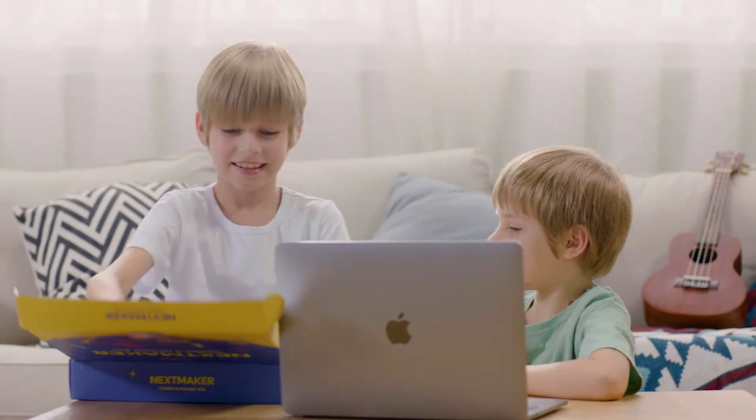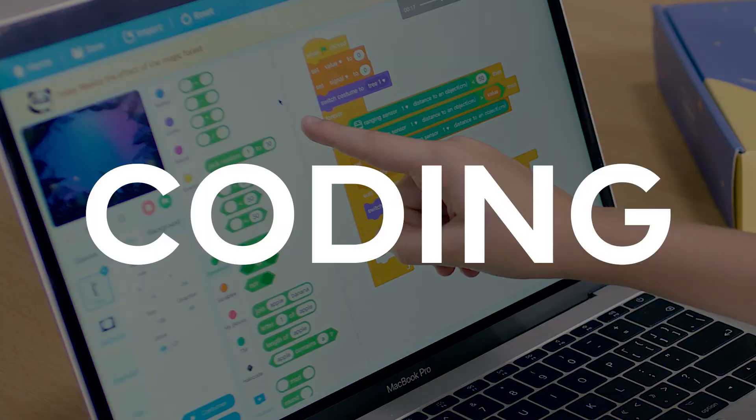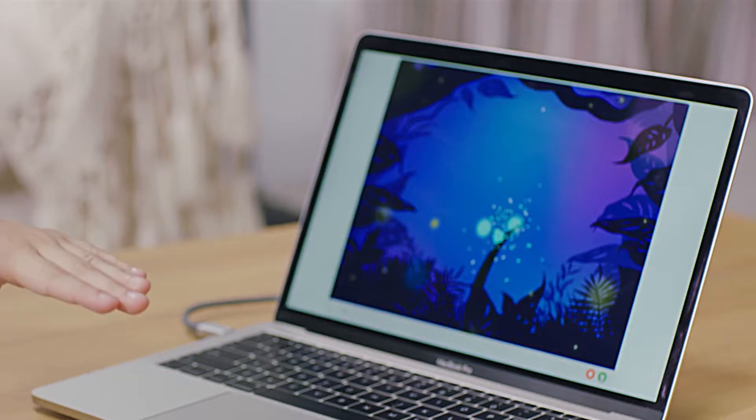Every month you'll receive a magic box. It contains magic — well, it's not magic. It is coding. It helps kids create their own magic.